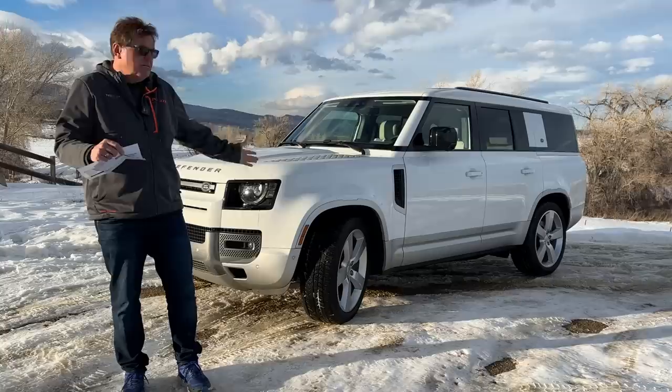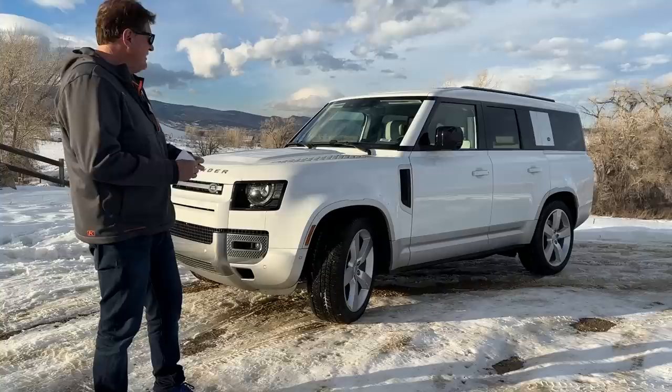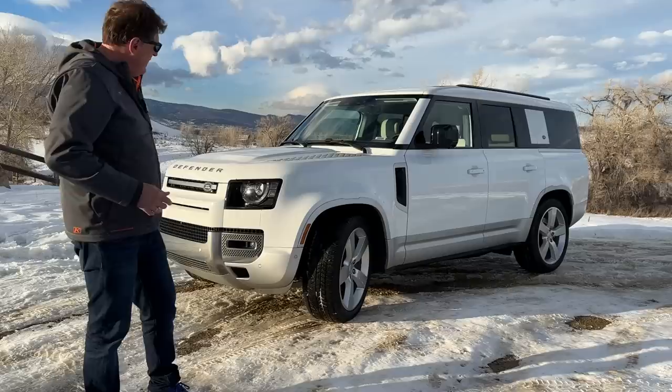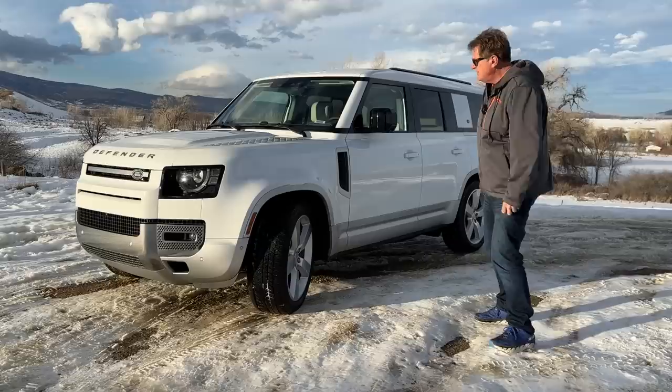Other competitors include the Yukon AT4, the Land Rover Discovery in the same brand, maybe even the Expedition Timberline, and the TRD Pro Sequoia which gets up into the high 70s and 80s. Mercedes, Audi, and BMW all make three-row SUVs, but none of them are as off-road worthy as this.